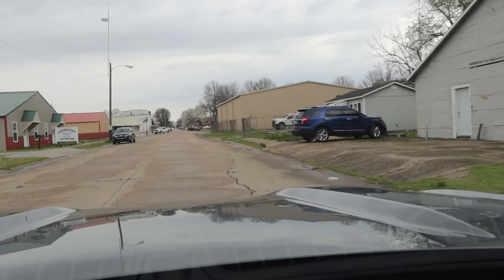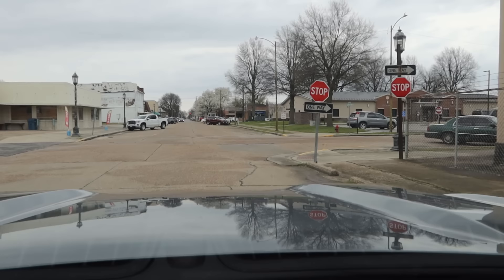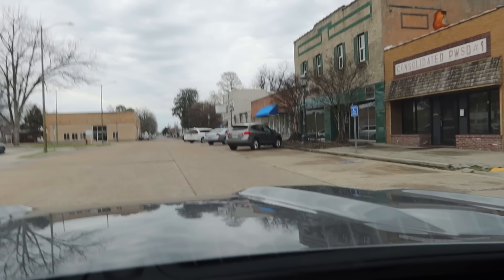All right, everyone. I have arrived at the town of Haiti. I think the name is derived from the country — pretty sure I read that, though I don't think anybody knows for sure. I've just arrived in downtown. We'll start with the population. In 1980, there were just shy of 4,000 people here. Today, there are 2,200. So this town has lost almost half its population.